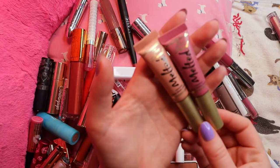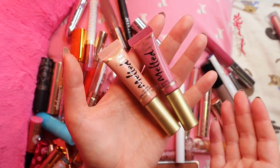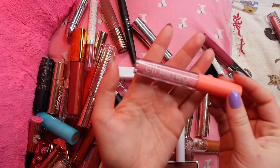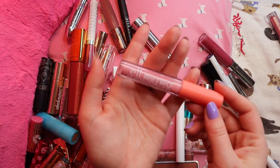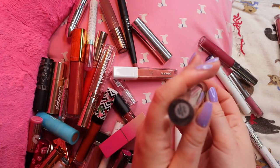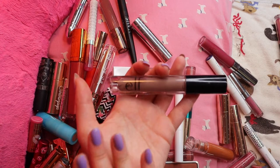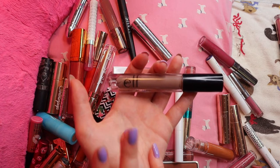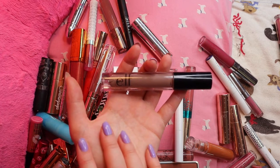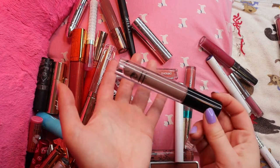These two Too Faced Melted Liquefied Longwear Lipsticks — Melted Nude and Chihuahua — are pretty old but I wish they still had this formula; it's that same kind of satin lipstick feel. Definitely keeping these. I have an Elf gloss I got as a free add-on from a purchase that doesn't really do anything for me — I don't need it. Another Elf one that hurts my heart a little: Smoky Taupe. This month I wore the ColourPop Kathleen Lights collab in Point Zero which is a similar weird cool brown, and I like that one more, so I don't want to keep both — I'm going to say goodbye to this one.